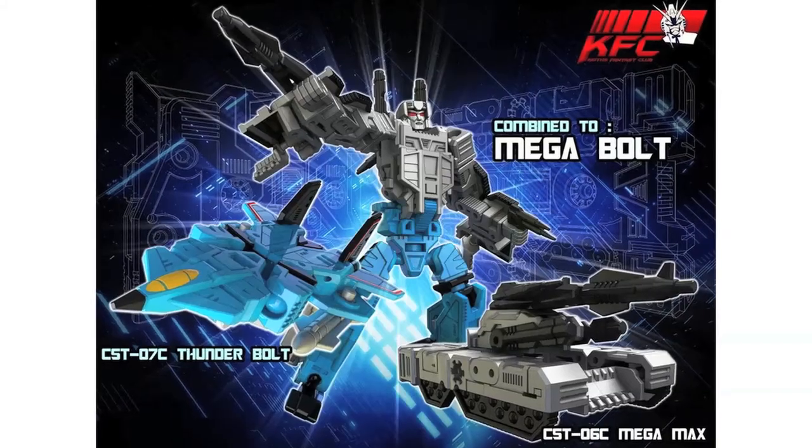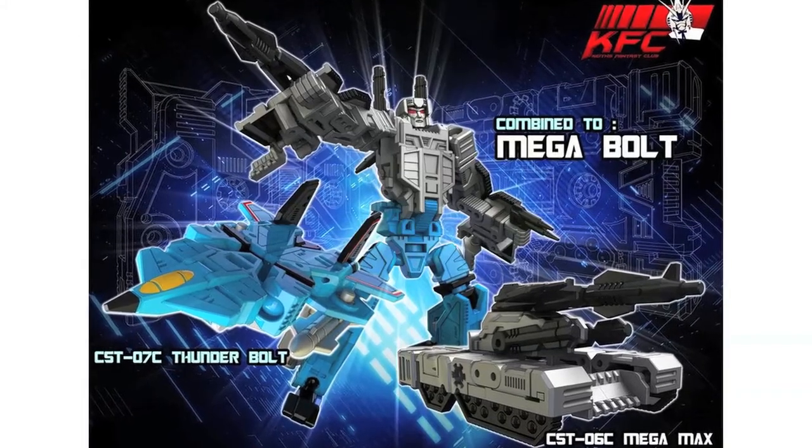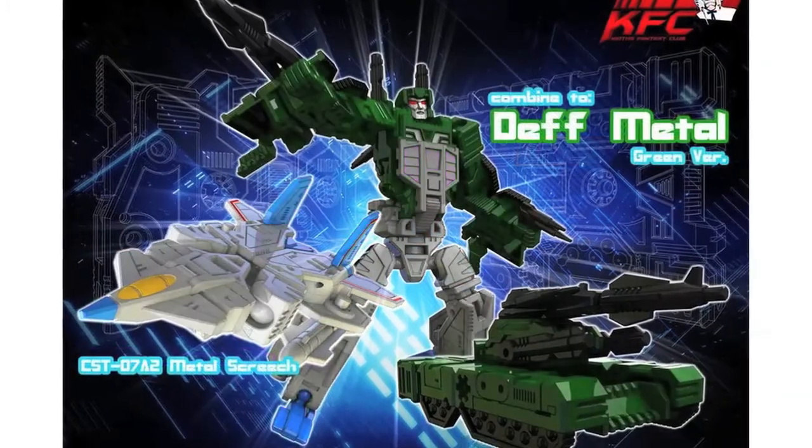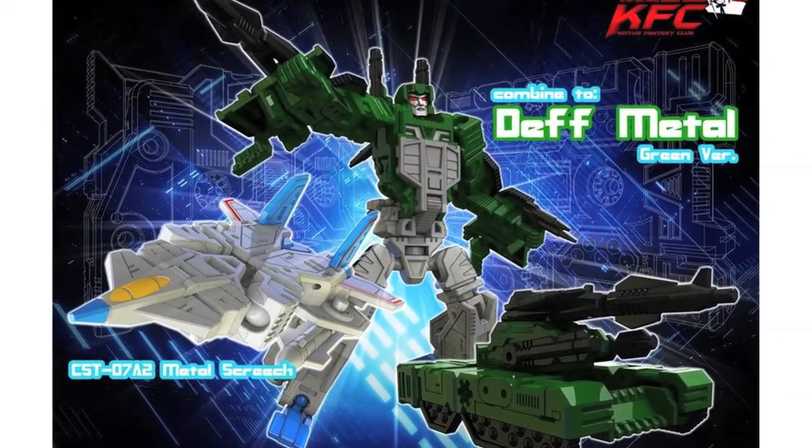Also, KTC have teased their Conjet and Tank combiner cassettes. Through Retro Robot Radio, they've revealed the recolours of their Air Dancer cassette combiner, which is three jets and three tanks that are able to combine into several different combinations.